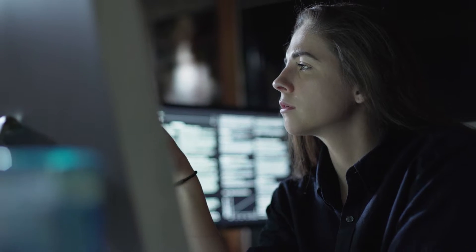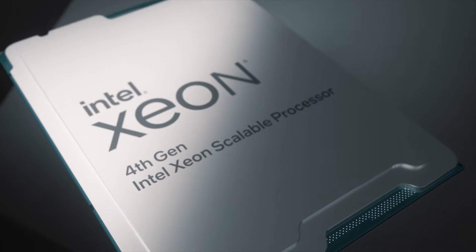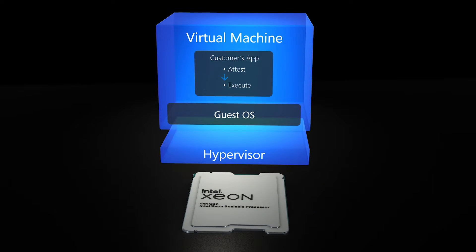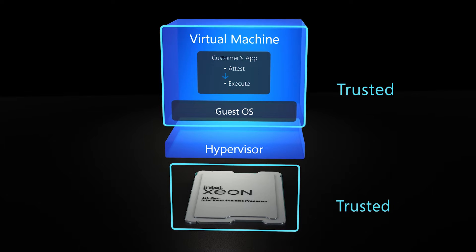Customers want to trust less and verify more. In partnership with Intel, trust is anchored in Intel's hardware-based trusted execution environment, while Azure Attestation Tools allow customers to verify the trusted state of that environment and their own software stack before their workloads are executed.